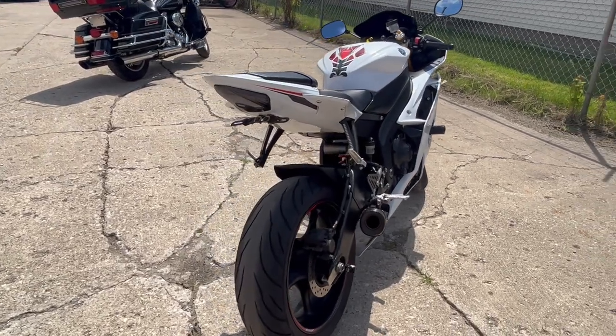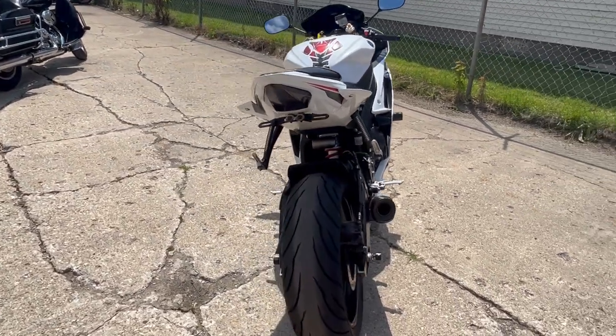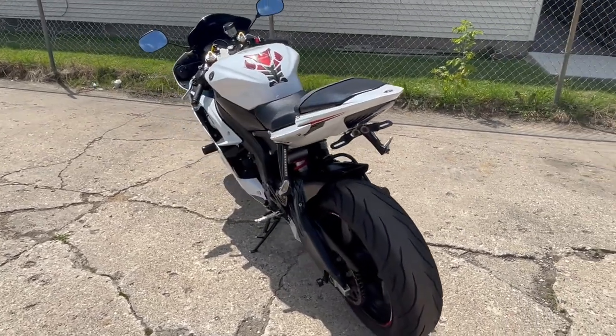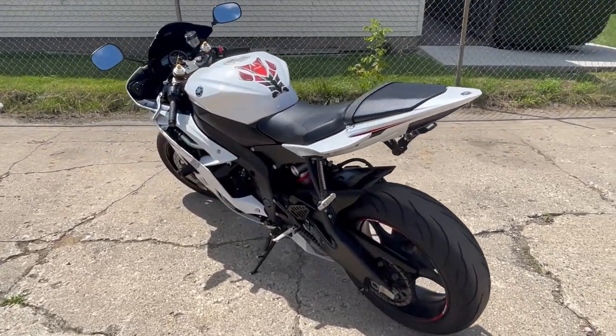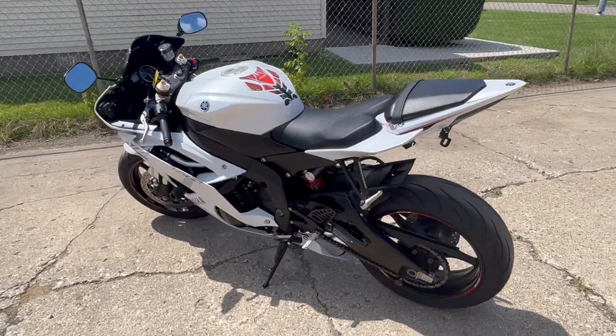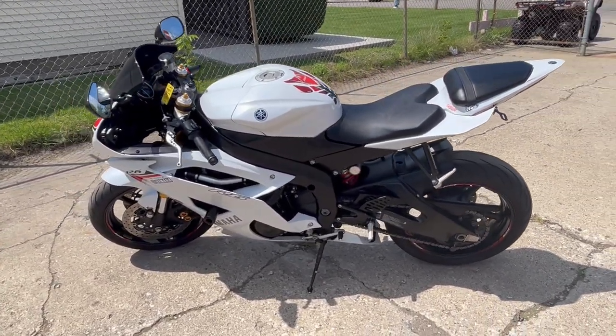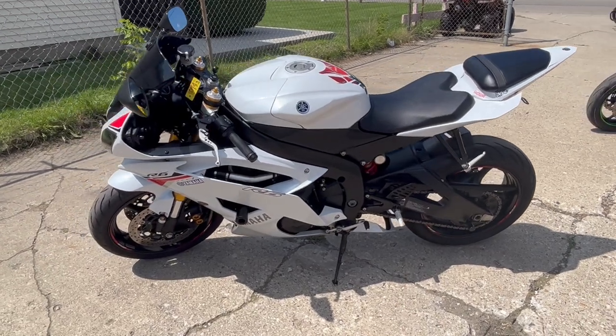A blacked out windshield, frame slider, flush mount front LED turn signals, fender eliminator kit, integrated LED rear turn signals and brake lights, and the M4 carbon fiber exhaust — sounds great and looks cool.